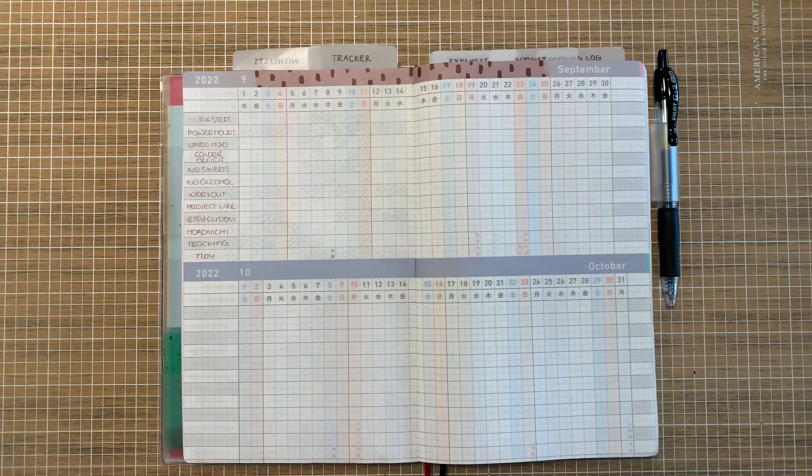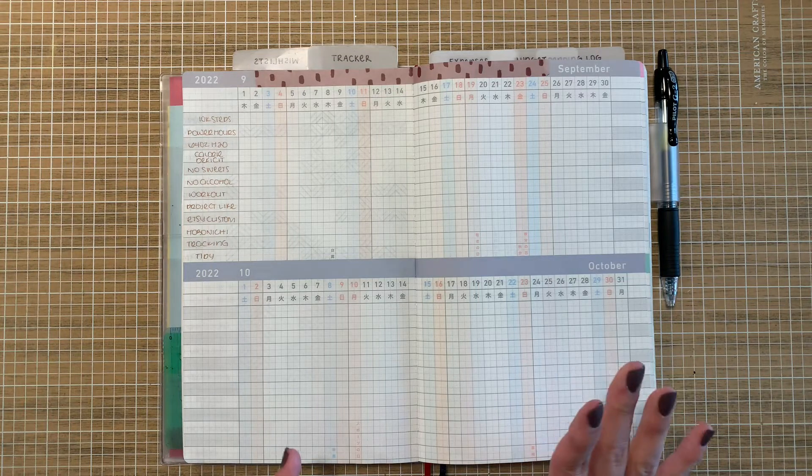October is a very spend-heavy month, so November, December, and January tend to be a little bit more of me being responsible — minus Christmas shopping, which is another beast in itself. But we're going to talk about September's tracker page. I am going to be tracking my normal steps, hours, and water. I am still tracking calorie deficit — that's been a change. It used to be calories in range; I am really endeavoring to stay in a deficit and focus more on that.